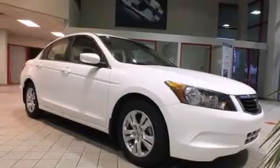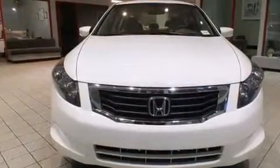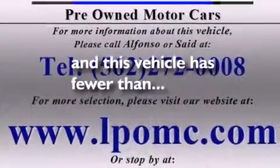Also included are rear seat child-proof door locks, a power driver's seat, air conditioning, a pass-through rear seat, and this vehicle has less than 42,000 miles.